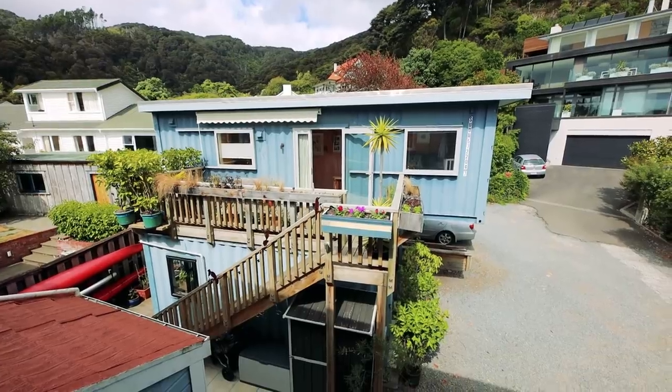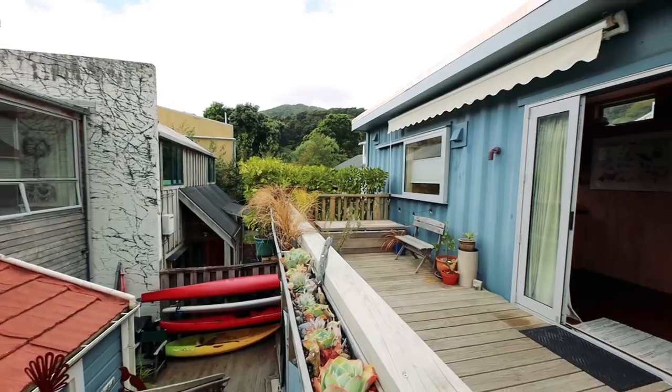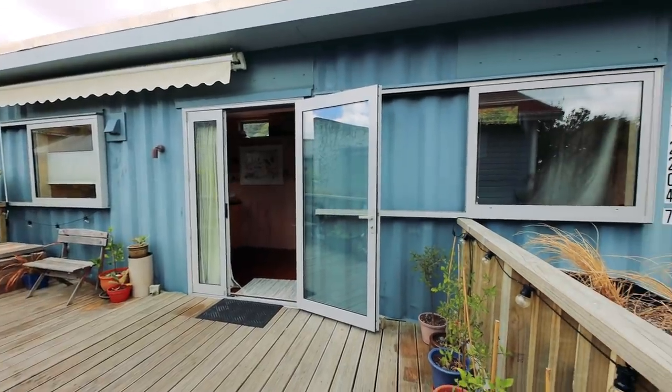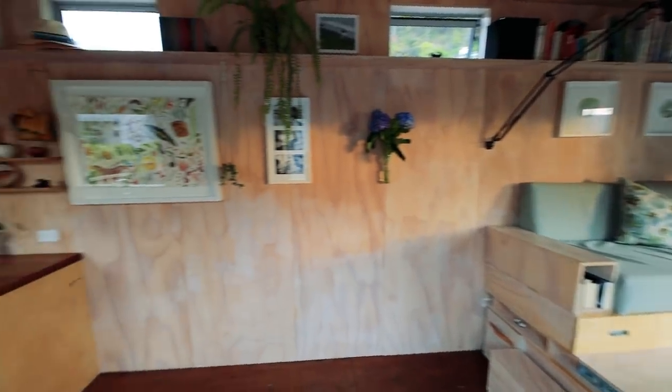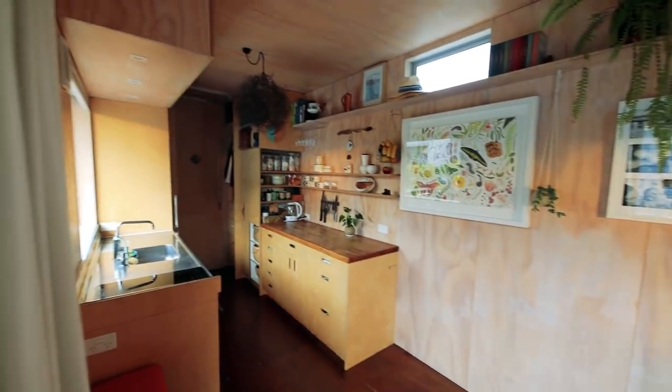Let's talk about the costs involved in realizing this home. There's quite a bit of earthworks and foundations, and it is a fully consented house with double glazing, insulation, etc. Including the deck and everything, we were somewhere close to a hundred thousand dollars. By the time you've added council consents and everything, this is a phenomenal result. We feel like we got a custom-made house for that amount of money, and it feels just right for us.